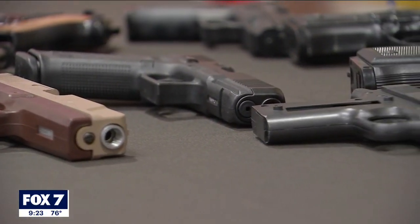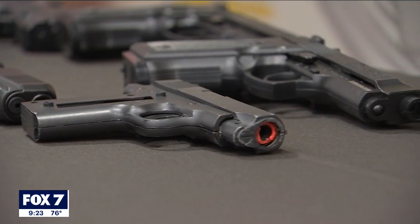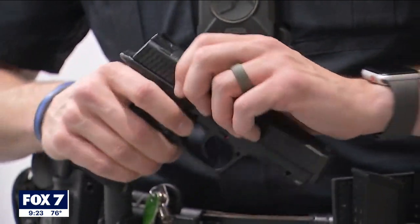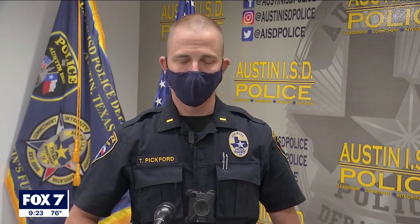Lieutenant Pickford says officers usually don't have the luxury to analyze each gun to make sure it is in fact a BB gun in high stress situations. That's why the Austin ISD Police Department wants to remind parents this is not a toy your kids should be having. They have to use the information that they have at face value. And unfortunately, when you're looking at some of these items at face value, just in the split second that they have to make a very real decision, tragedies are possible.